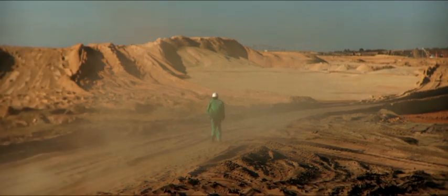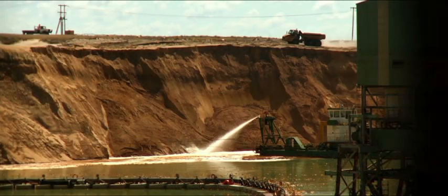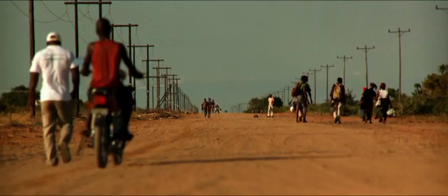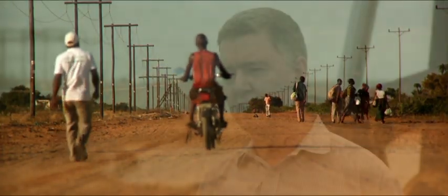Dredge mining is well suited to this type of ore body. It's electrically powered, especially here in Mozambique where we can take the hydroelectric power from the Kohura Basso Dam to run our dredges. It means that it's reasonably low cost, certainly much cheaper than being diesel powered. It also allows us to scale up to a size which is suitable for this type of mining.